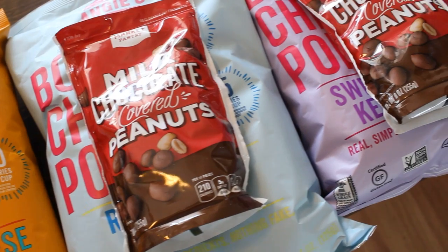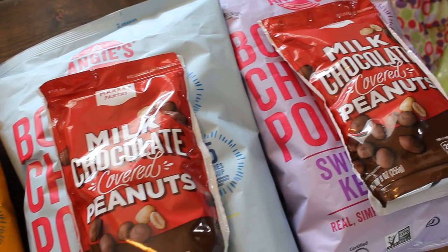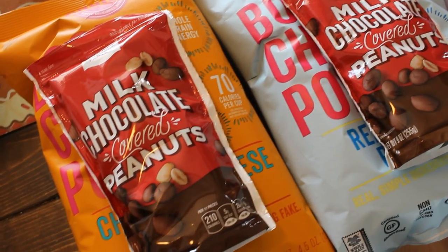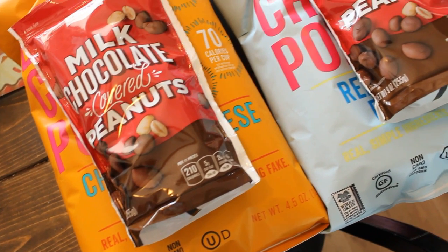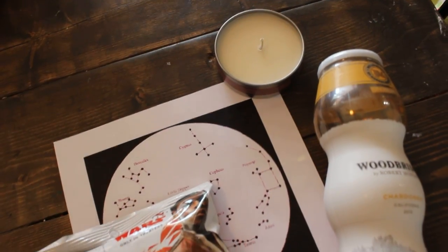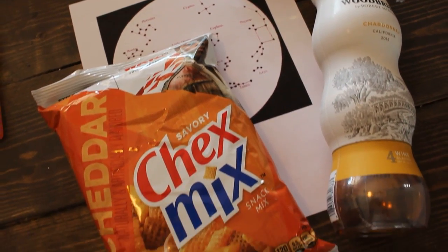The first date nights I have here are basically three date nights in one: a his choice, her choice, and our choice. That is just a movie we can rent on our TV, then popcorn and candied peanuts or whatever snack would float your boat. It's a great gift, with just the promise of honoring their choice of movie that goes along with it.